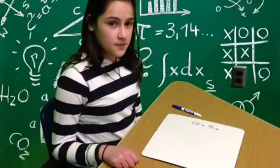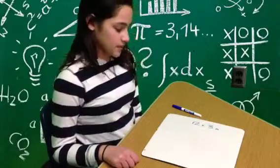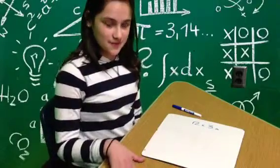Hello, my name is Gabby, and I'll be showing you three rows of twelve.